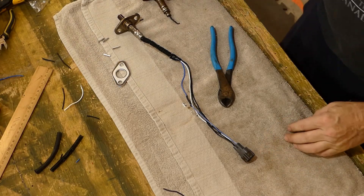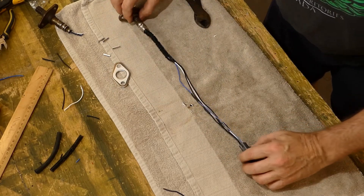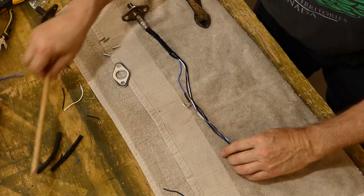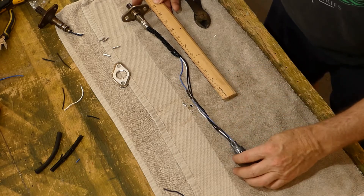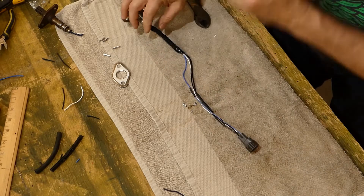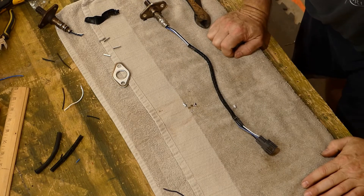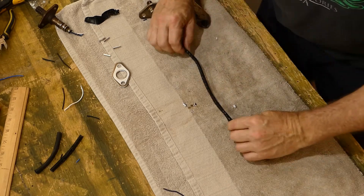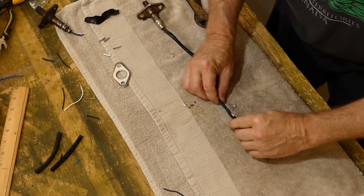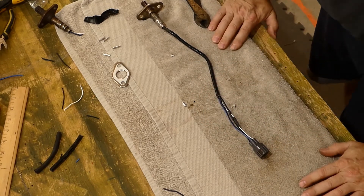The completed splice is longer than the other one, which is probably better than being shorter. The old one was 11 and a half inches; I've got an extra four inches, so that's fine. I'll just have to make sure it doesn't get caught up in anything or touch the exhaust. I'll keep the sensor end down closer to the exhaust and use some electrical tape to wrap it up and keep it nicely batched together. That's a finished part.